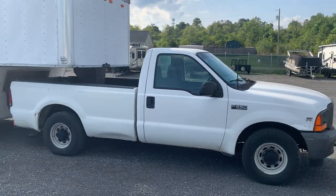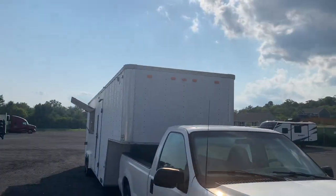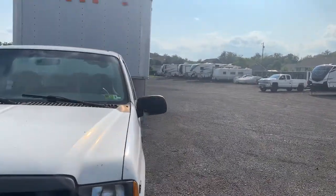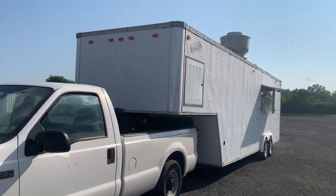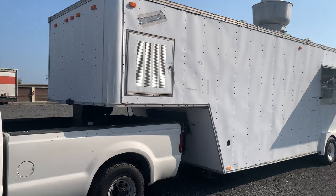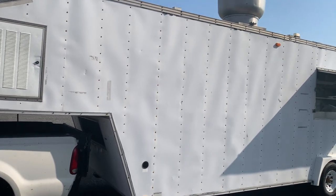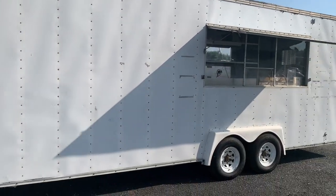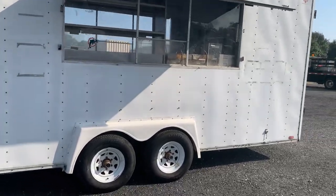We pulled it up here with an F-250 — she pulls real nice. The truck does not come with it; you'll have to supply your own vehicle. That's another ventilation or access for the gooseneck. And a little bit closer view of your hood system and your pass window on this side.